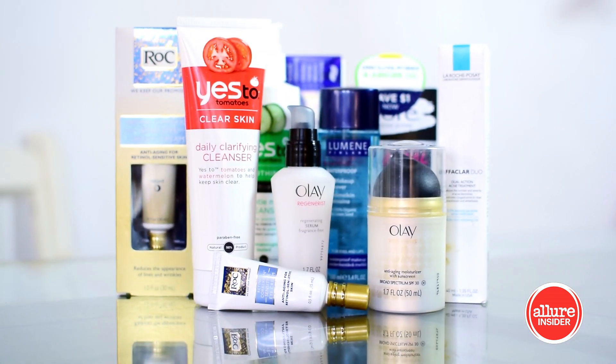Hey everyone, I'm Sarah Uslin, celebrity makeup artist and Allure Insider, and I'm excited to share with you guys my 8 top picks for drugstore skincare.